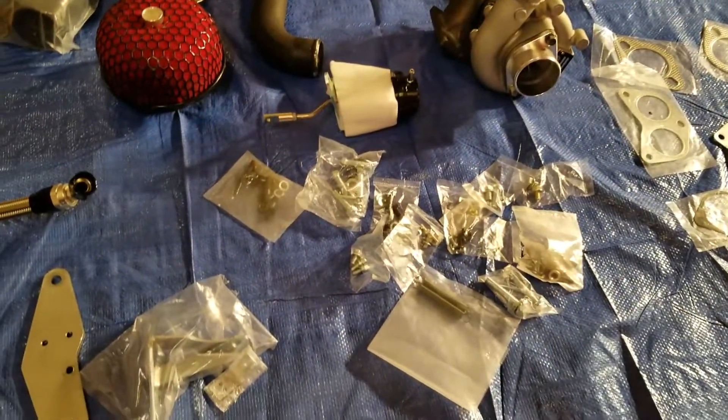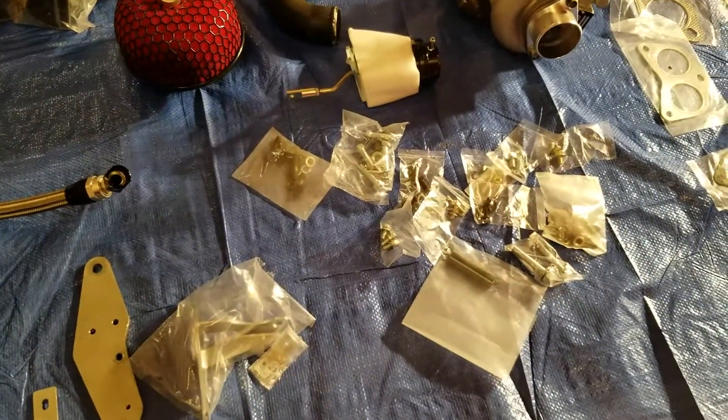The things in the bag are basically bolts, nuts, washers, and gaskets — all the important stuff. Some of the missing items are just brackets, nothing really major.